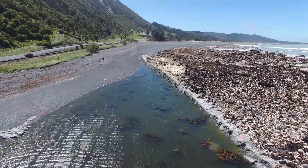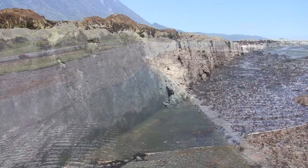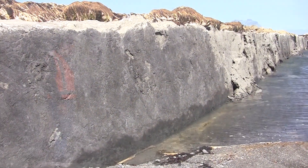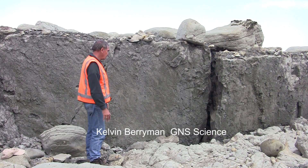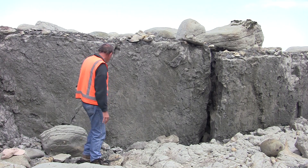We're standing here in the Papatea Fault, a few kilometres south of the Clarence River Bridge on the Kaikoura Coast. Looking here at the fault plane — the plane of movement along the fault itself — where this side here has moved up by about a metre and a half. We can see the back gravels here and the gravels on that side.